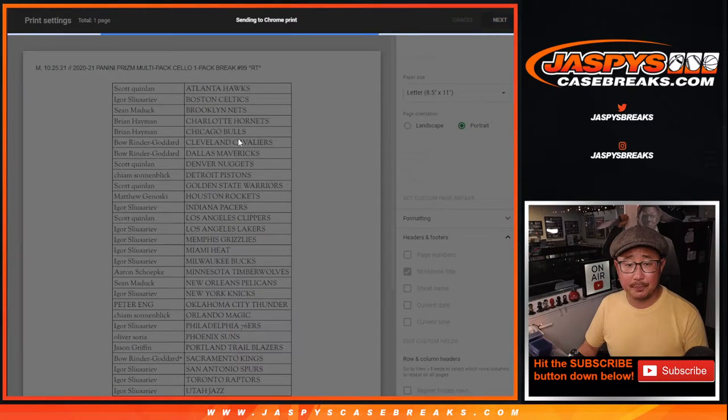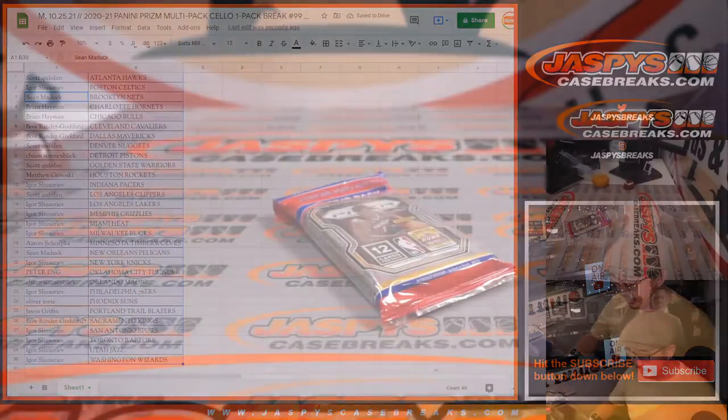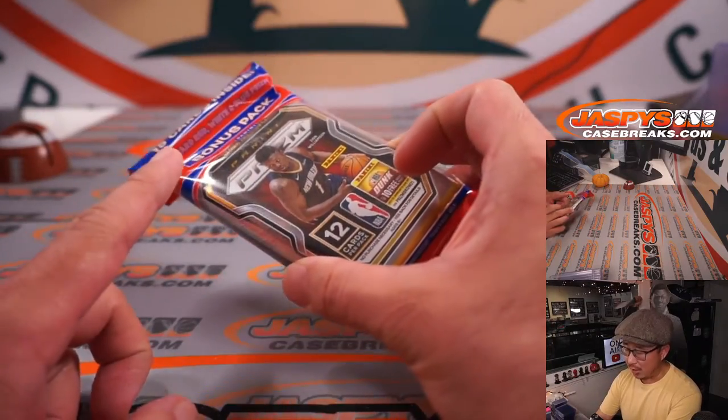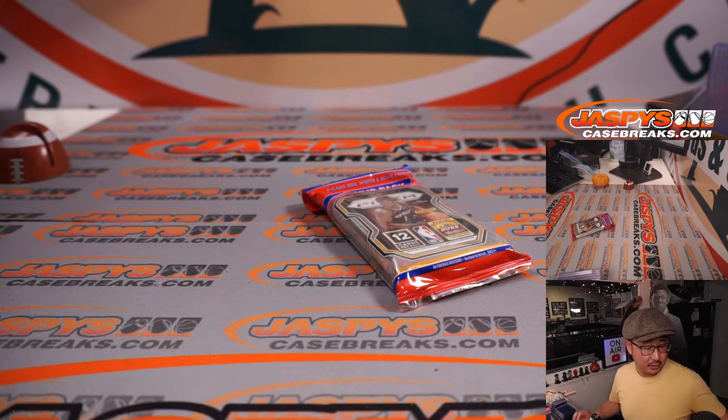Pop open this pack. We've got a mixer featuring these prism packs as well — it's a blaster. I think five blaster boxes and three sealed boxes where these come from. I think there's like 12 per sealed box where these silo packs come from. So if you want to get into that, JaspiesCaseBreaks.com.